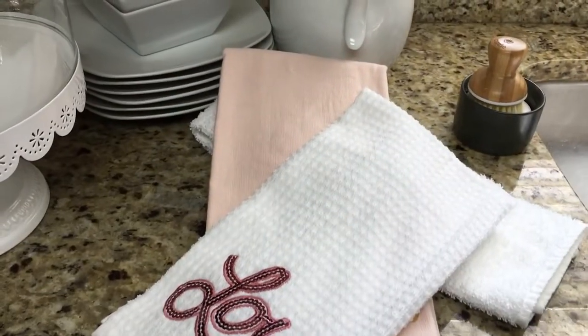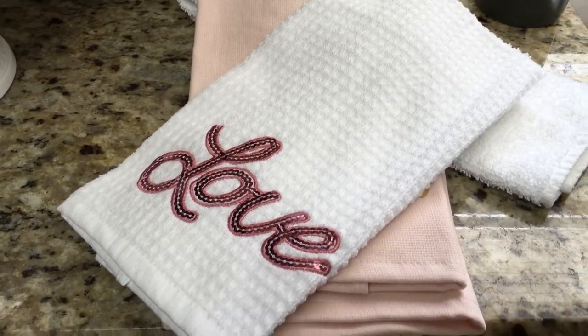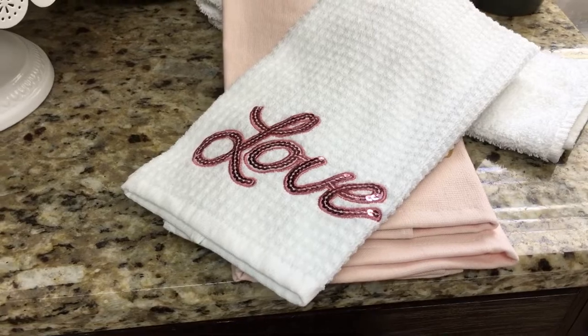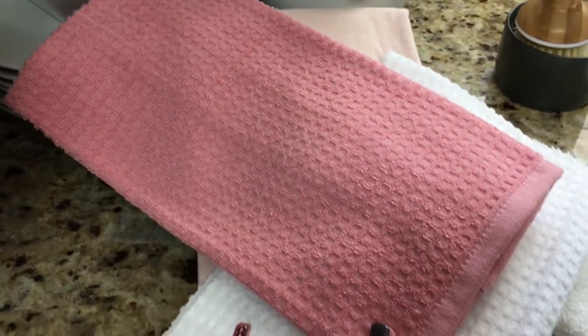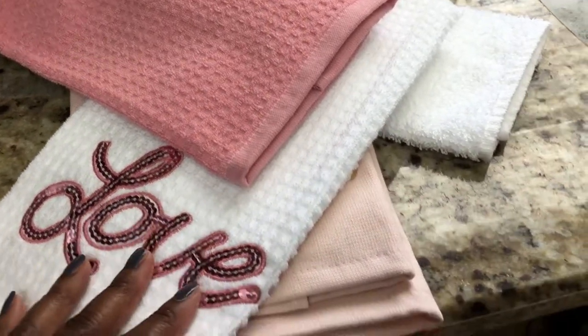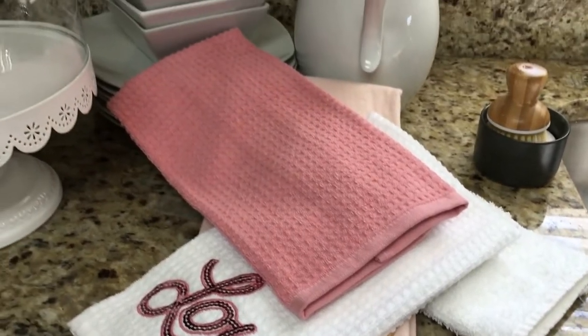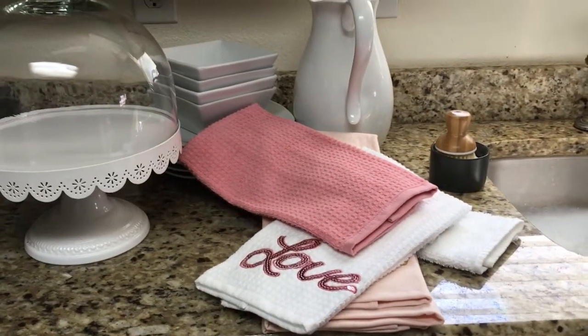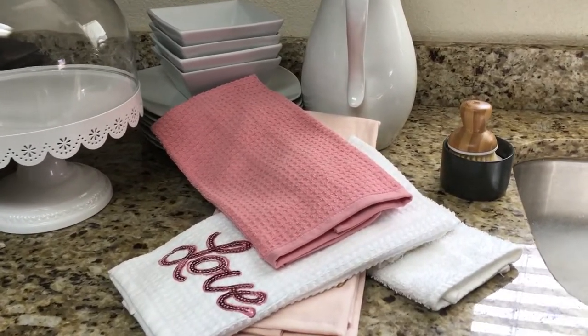You have several different choices when you are looking at buying dish towels. As you can see, they sometimes have words, script, or other designs — and they can be personalized for different holidays like Christmas, Valentine's Day, and Thanksgiving. Just a big assortment to choose from throughout the year.